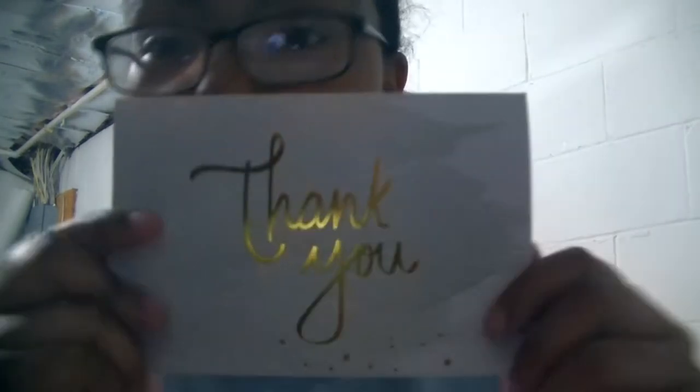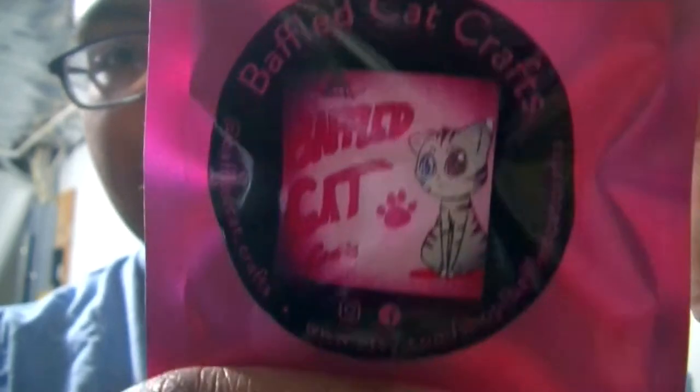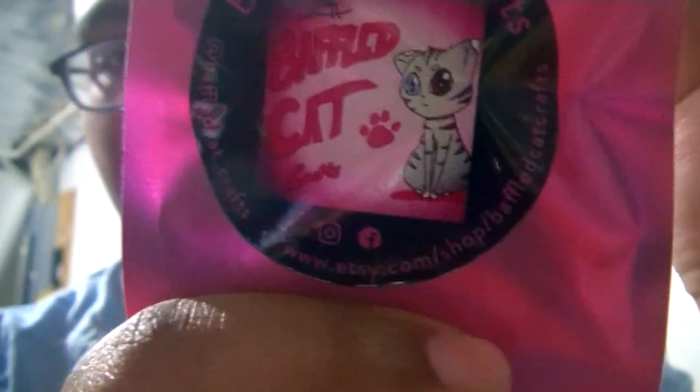Next up, we have this one by Baffle Cat Crafts. "Thank you so much for your order. If you are satisfied, please leave a review. Baffle Cat Crafts." It's like a whole thank you card, you guys. I haven't opened this yet. And then there's their social links, but I will leave actual links in the description down below. Let's go ahead and open this up.